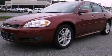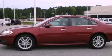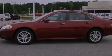This is a 2011 Chevrolet Impala. It has a 3.9-liter six-cylinder engine and a four-speed automatic transmission.